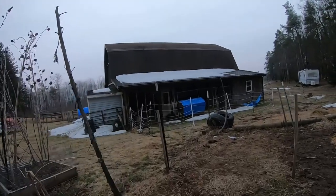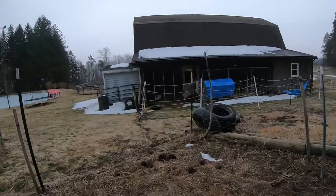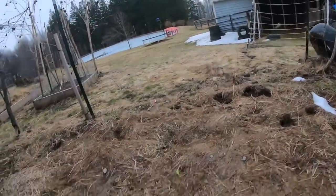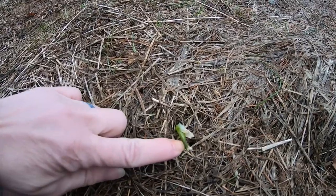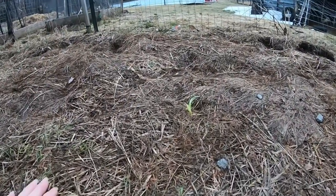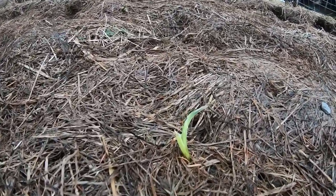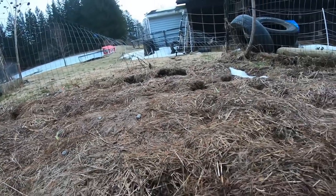Alright. As we come closer into the garden, you can see where my cow was. But I wanted to show you — look. The garlic is coming up.